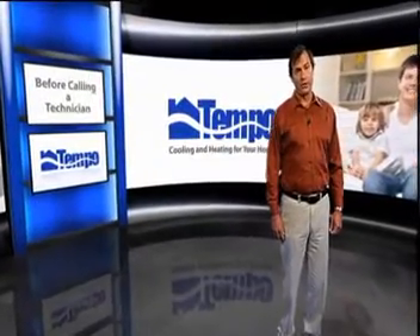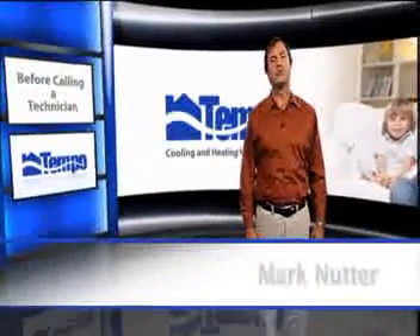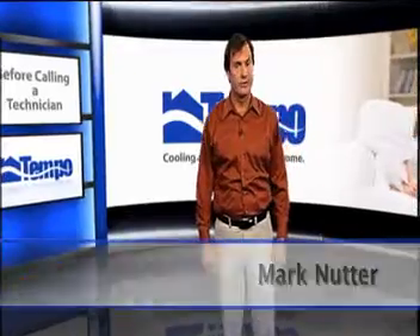If you suspect a problem with your heating and cooling system, there are a few things you should try before calling a service technician.